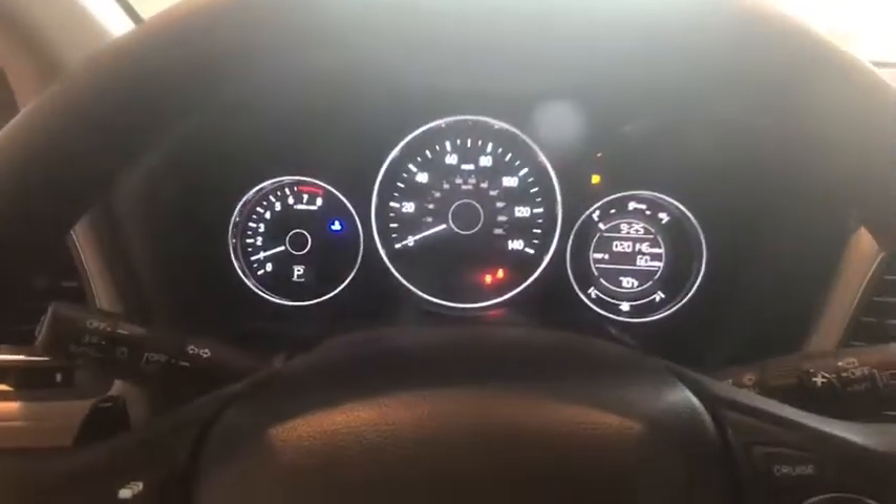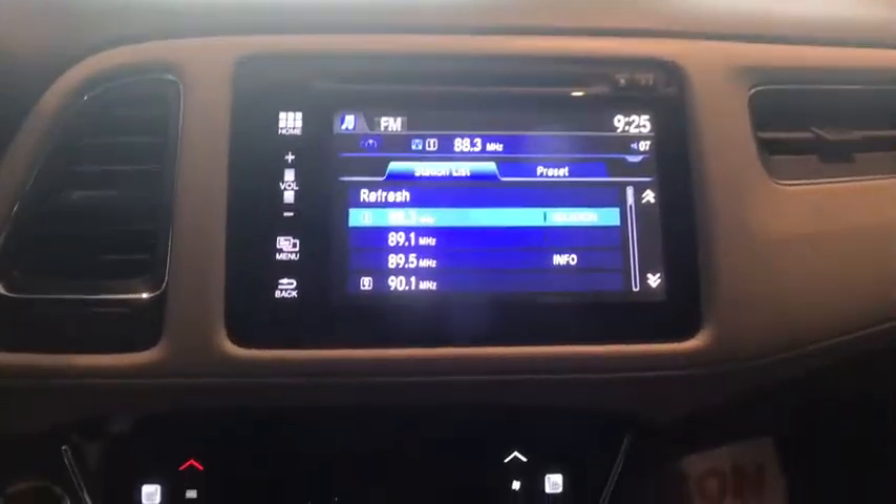Security system, power windows, panic alarm, tachometer, power moonroof, remote keyless entry, brake assist, rear window wiper.